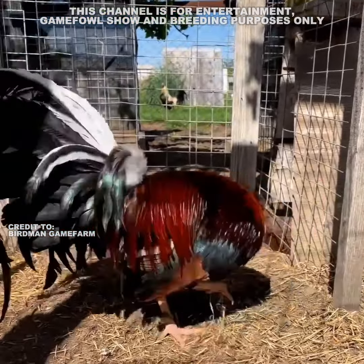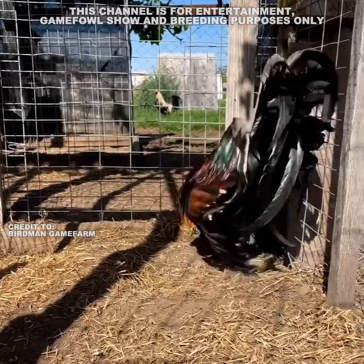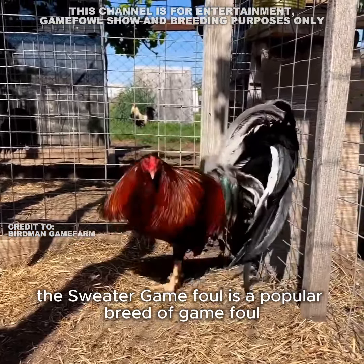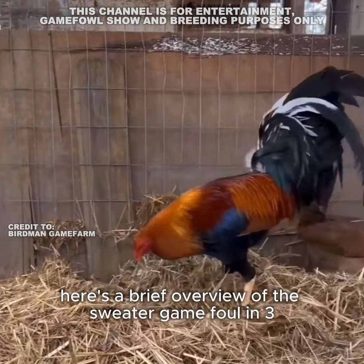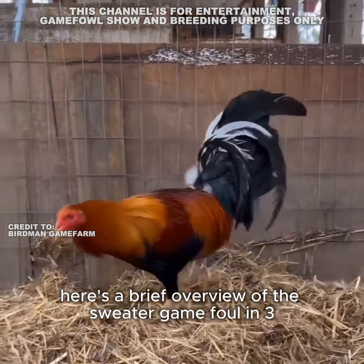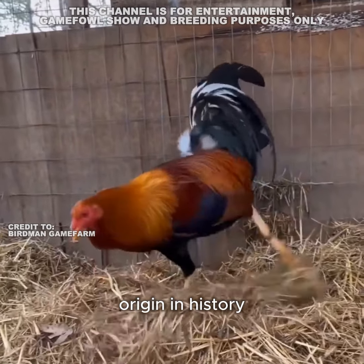This channel is for show, entertainment, and breeding purposes only. Please understand there is no animal cruelty in this video footage. The sweater game fowl is a popular breed of game fowl known for its striking appearance and fighting ability. Here's a brief overview of the sweater game fowl in three minutes.